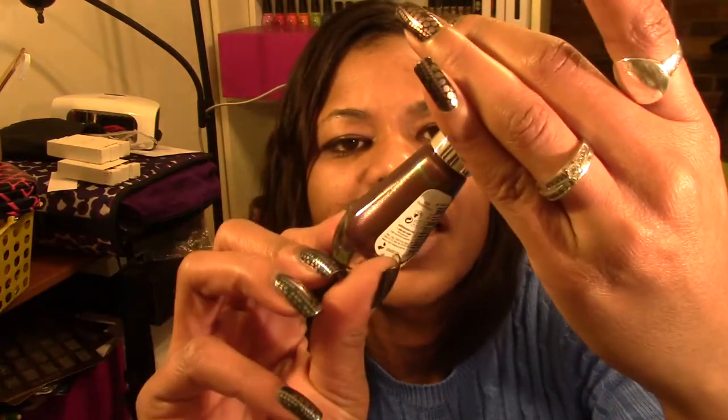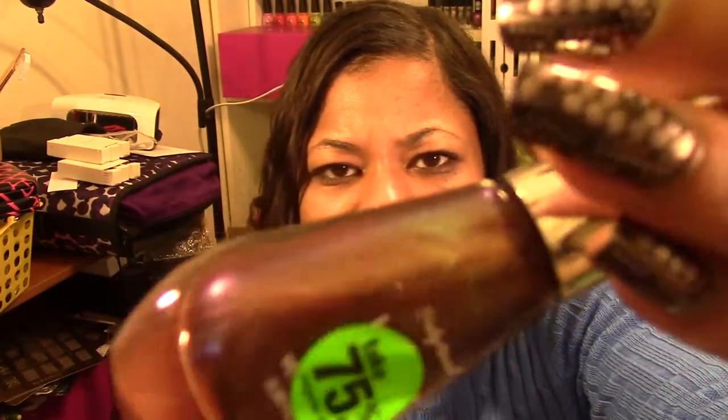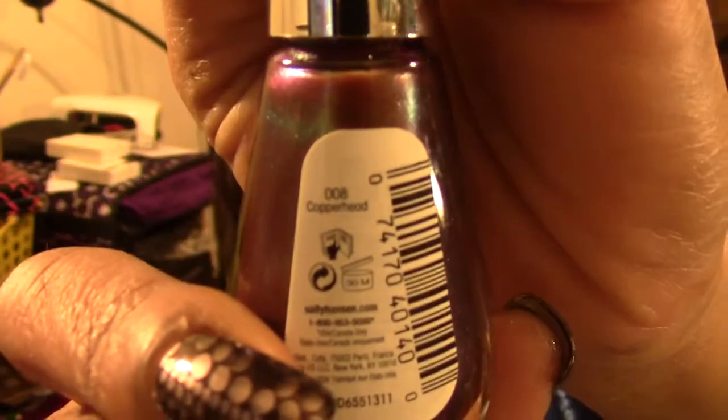Not everything I got was on clearance — I only got a couple things on clearance because they didn't have much nail polish I didn't already have. This first one is a Sally Hansen luster polish. I hate the placement of their stickers. This one is really pretty — a bronzy copper with pinkish blue and a little bit of green in it. It's called Copperhead and it was 75% off, so I paid two dollars and seven cents and saved six dollars and 22 cents.